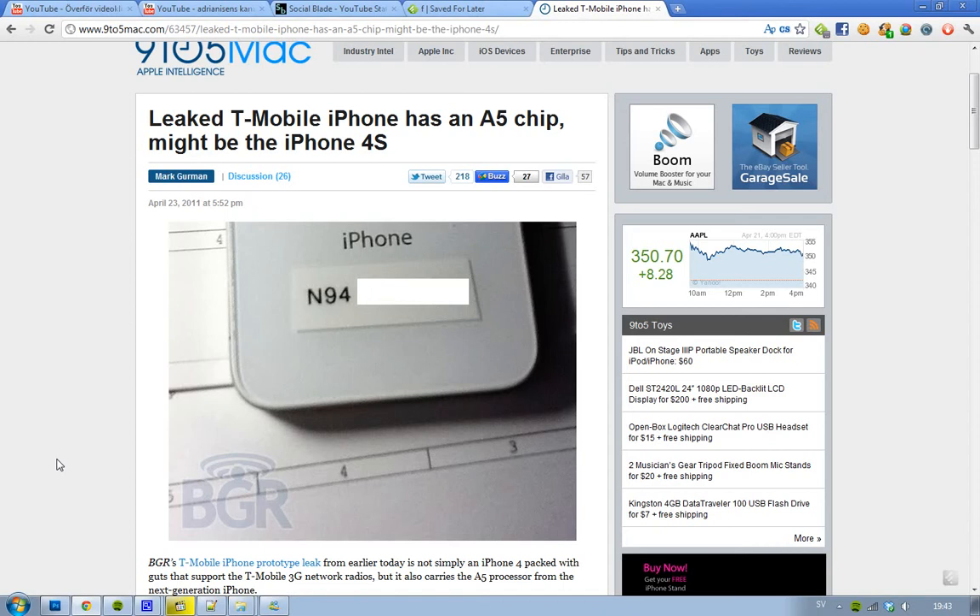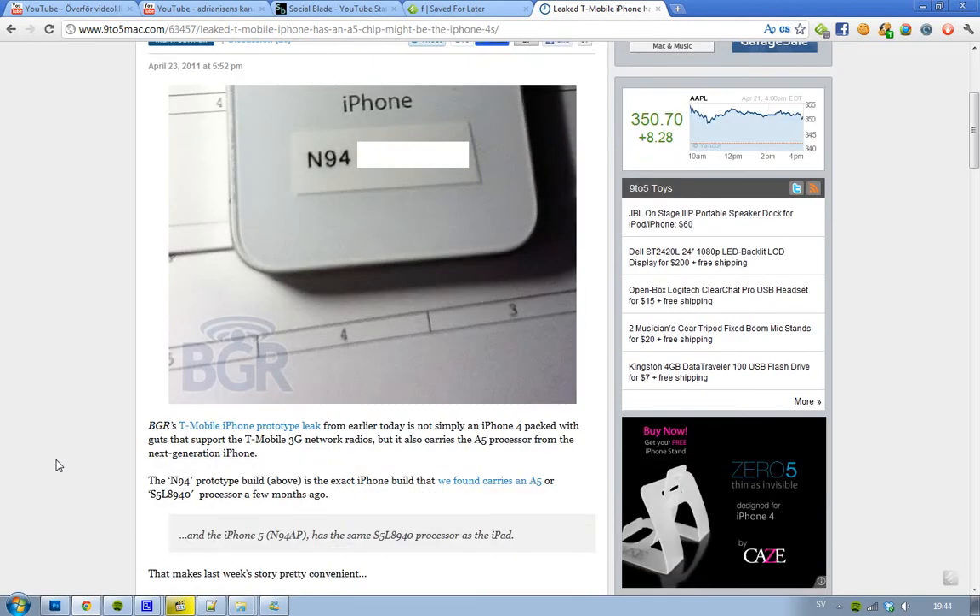It now seems like this iPhone is not actually a normal iPhone 4, because it seems like it comes with an A5 chip. The iPhone 4 came last year and has an A4 chip, same with the first iPad. But the iPad 2, which Apple announced about a month ago, has this new A5 chip and processor, also being called the S5L8940 — that's the processor the A5 chip is using.